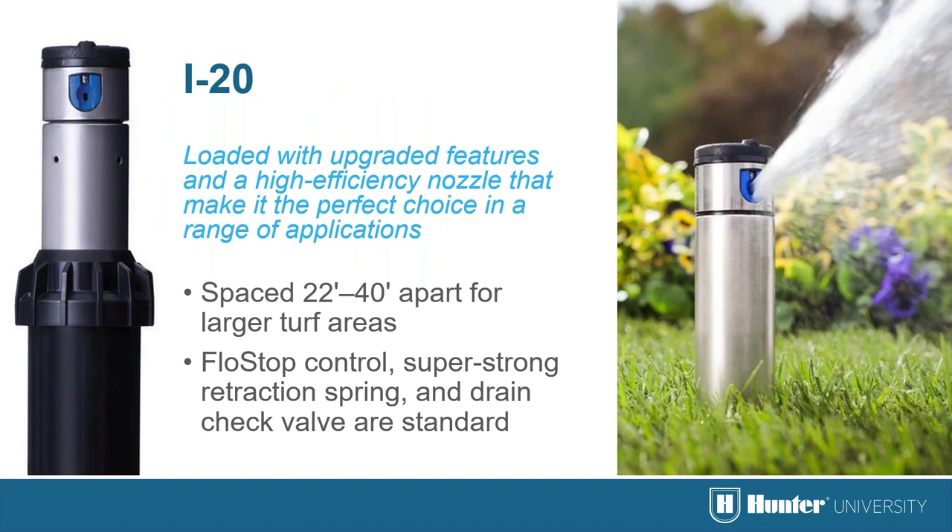Automatic arc return is the most important feature. With memory arc, if a sprinkler is set to 90 degrees — say 12 to 3 on the clock — and then turned to an incorrect area, it will remember the arc of 90 degrees but stay in the wrong position. With Hunter's automatic arc return, when the unit is vandalized or turned, it retains the 90-degree arc setting and returns exactly to the correct previous area of 12 to 3. There is no callback to fix a sprinkler throwing into the house or driveway.